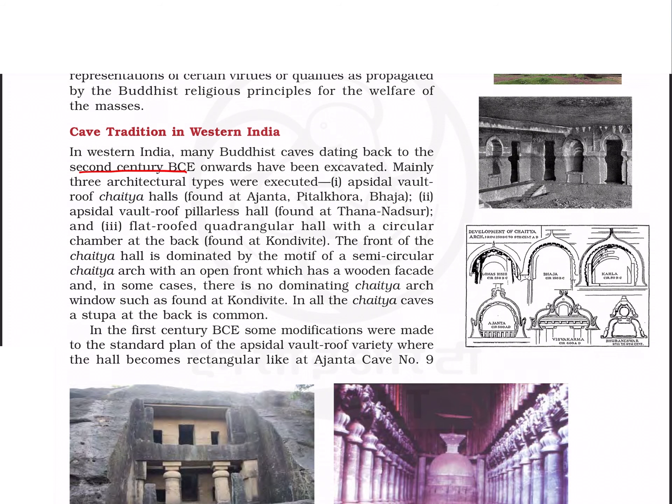Most of the caves in Western India are from the 2nd century BCE. There are three architecture types. The first is the apsidal wall roof chaitya hall, found in Ajanta, Pitlokhora, and Baja. The second is the apsidal wall roof pillarless hall, found in Thananatsur. The third is the flat-roofed quadrangle hall, found in Kondavai.